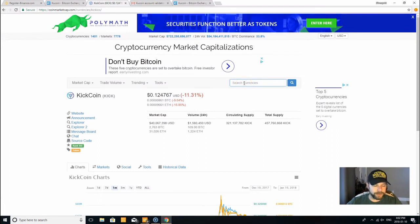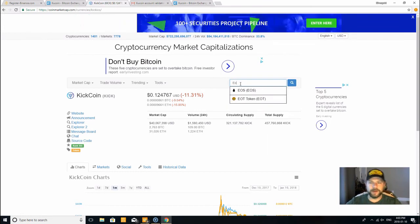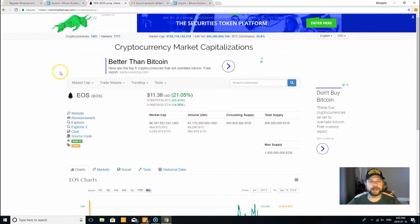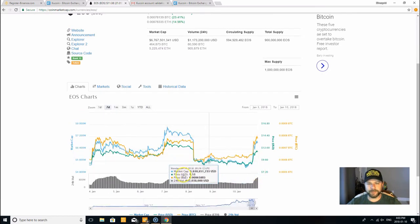Let's check out some other ones that I saw having a good day. EOS — look at that, 21% — that's pretty good in a day. It looks like the market's starting to come back here now. It's getting busy again with EOS. I've talked about these before — you guys know I'm big on them. Look at that — some serious volume in there, a billion dollars.